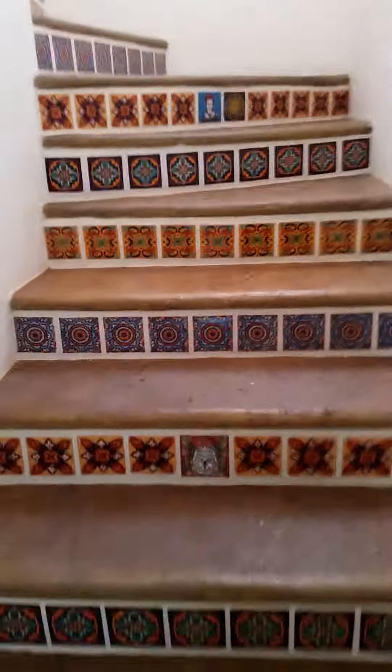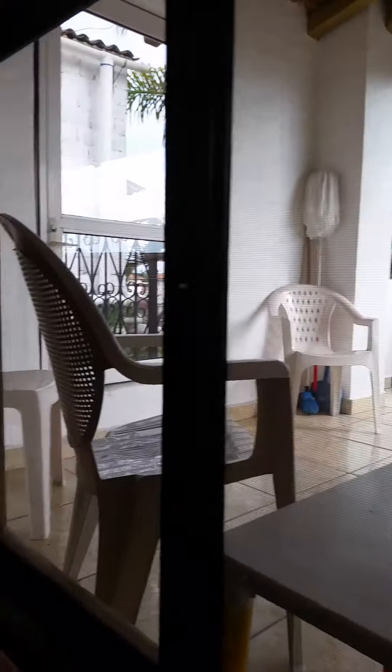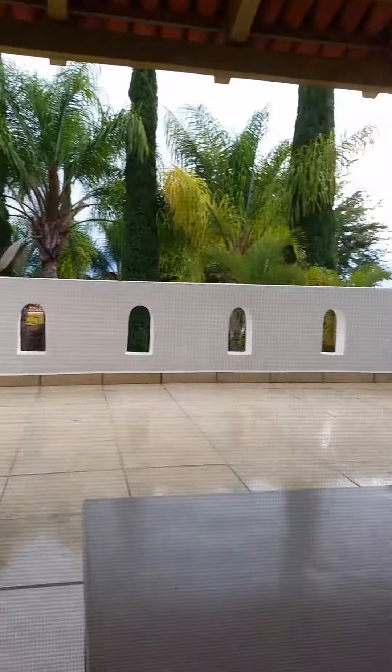Coming out of the master bedroom, we're going to go up the stairs, which we probably had tiled since the last time you were here. That's a little color. We do have these bars that we put in the window when you leave the house. And that's our balcony that we love to have our little happy hour on.